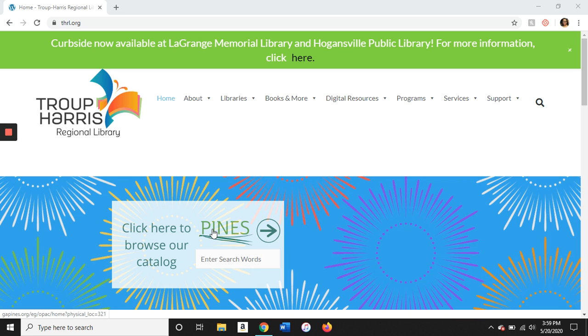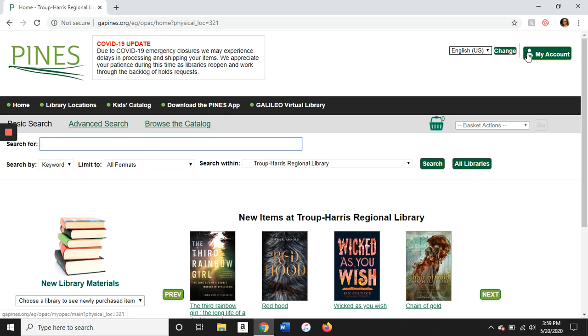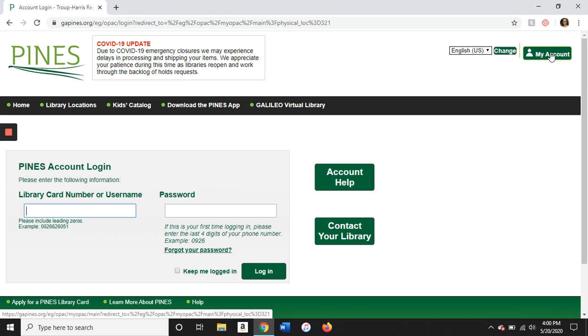There is a link to the Pines catalog right here on the homepage, so we're going to click on it. You're going to need to log into your account. To log in, click at the top right-hand corner on the My Account button and enter your library card or username and your password. If you're unsure of your password, you can click on the Forgot Your Password link or contact us at 706-628-4685 and we'll be happy to help you get logged in.